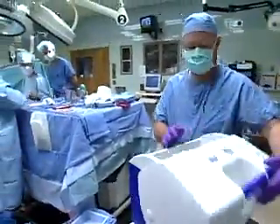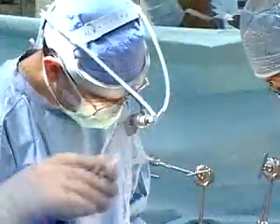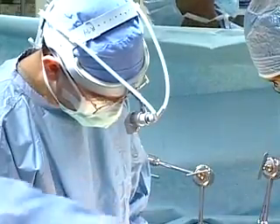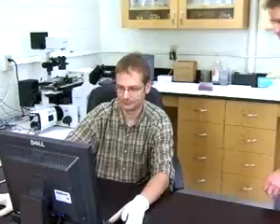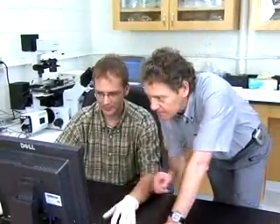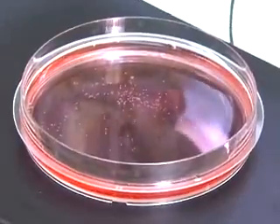The liver inside this cooler is a precious commodity. According to recent transplant data, only about 30 percent of Americans who need an organ transplant get one. So tissue engineers at the University of Missouri-Columbia are making from scratch just the replacement parts people need.